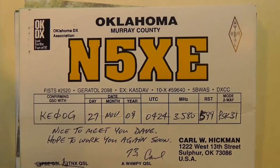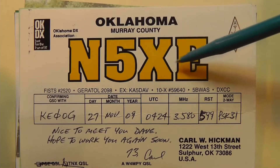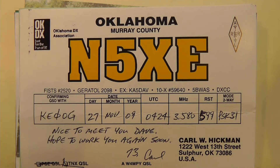Here's one from Oklahoma: N5XE. So that N5 is the prefix, XE is the suffix. One thing to note is that a call like this is called a one-by-two, because the N is one letter, and then you have two letters after the number. So you get one letter, a number, and two more letters.